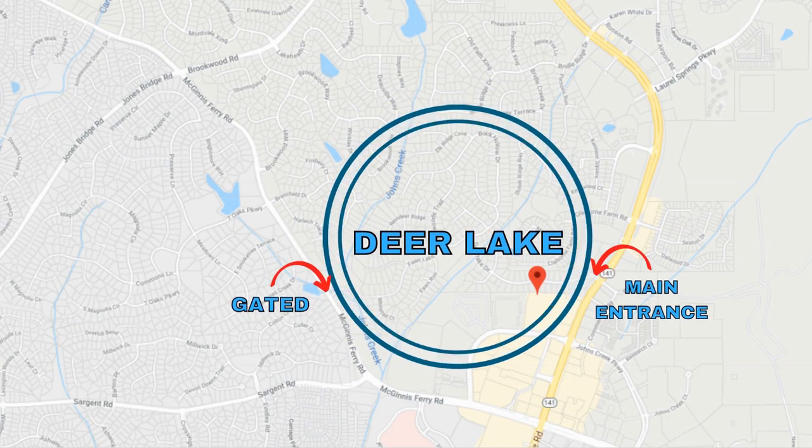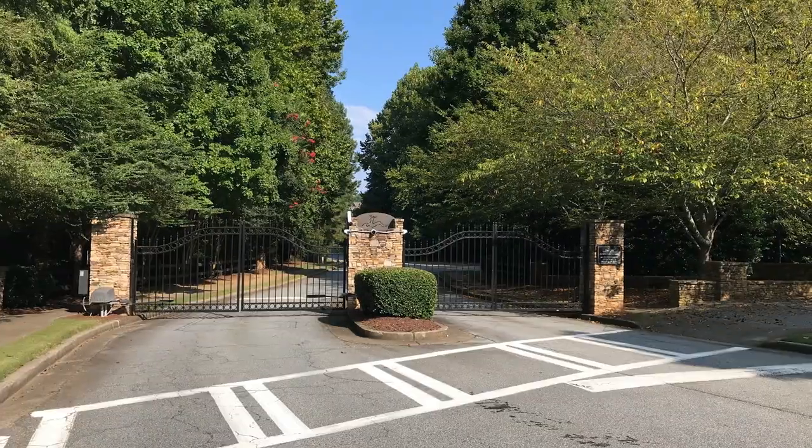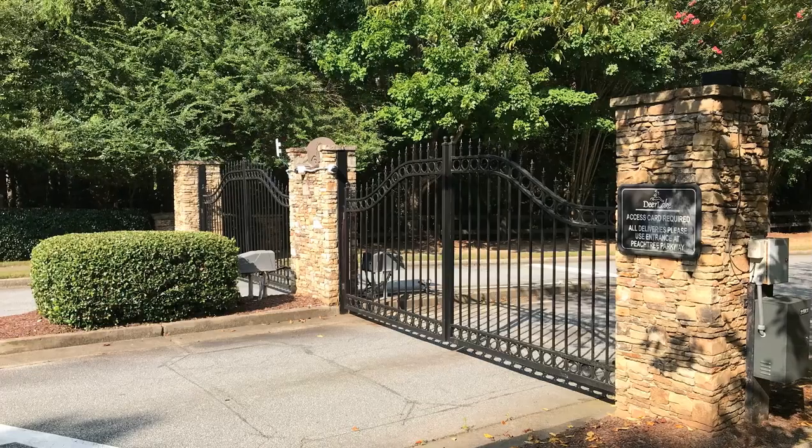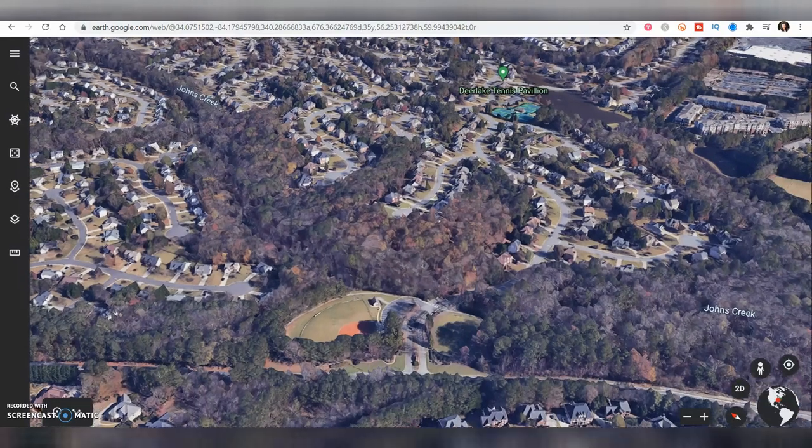As you can see on the map, the neighborhood is located off of Highway 141 in Alpharetta and a short drive to the city of Johns Creek and nearby Technology Park. A rear gated entrance for Deer Lake is located along McGinnis Ferry Road, which minimizes cut-through traffic while allowing residents quick and easy access to major roads.